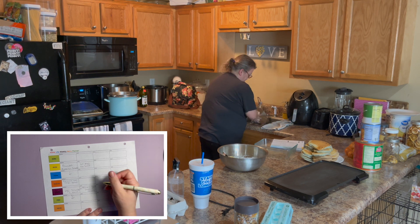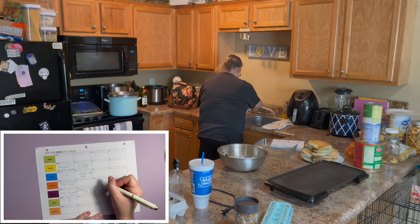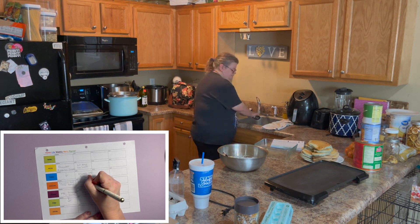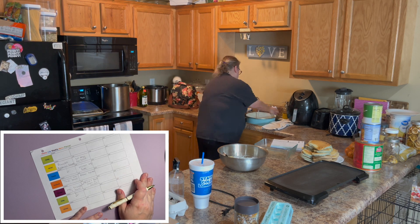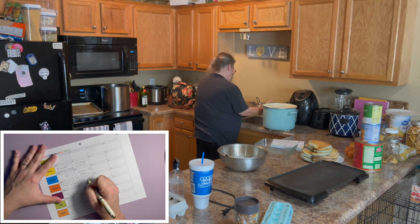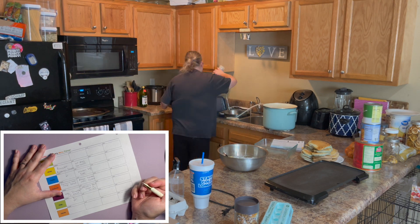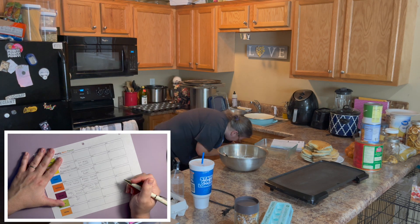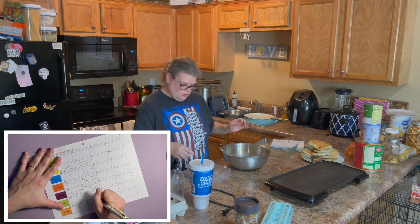We could do some chicken legs. We have some Asian rice mix — the kids can have that with chicken. And then for Friday let's just do some sandwiches and grab some chips.